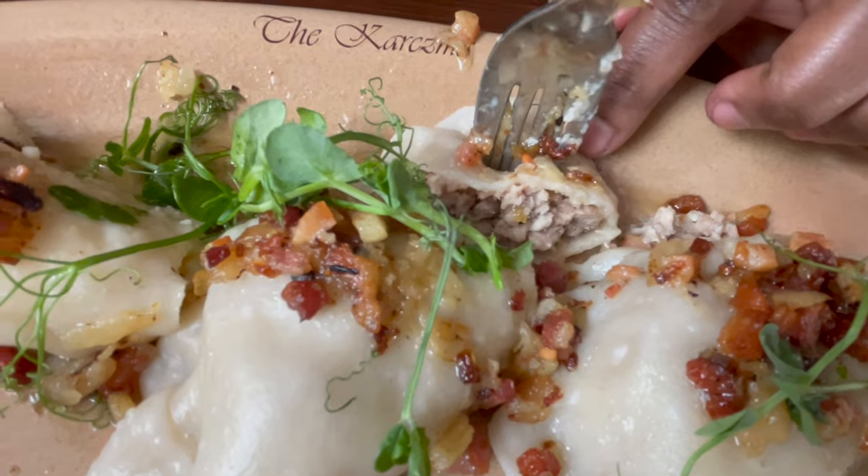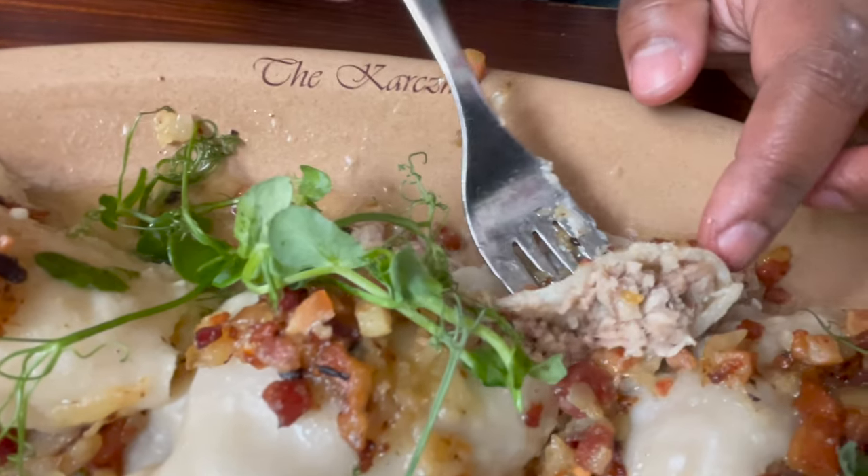I'll try the beef one now. That is amazing, that is so good. You can tell they haven't used a lot of spices — it's natural flavors, just good seasoning and knowing what you're doing when you're cooking. Wow.